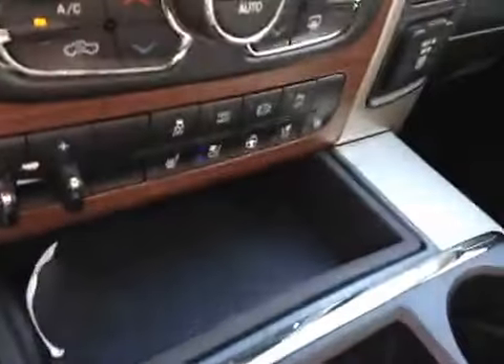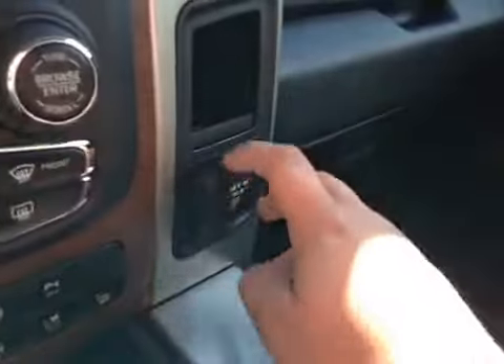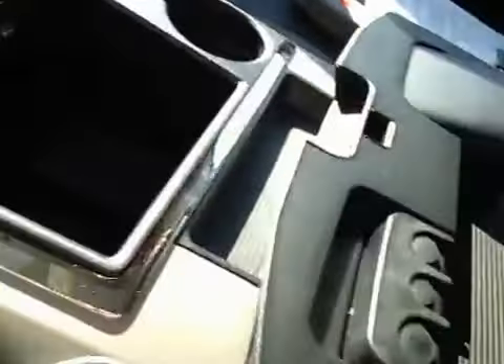Your four-wheel drive controls are here. You have some storage there, a power outlet, cup holders, and another power outlet. You also have a USB and auxiliary input. In the glove box, you have your manual and some extra storage space.